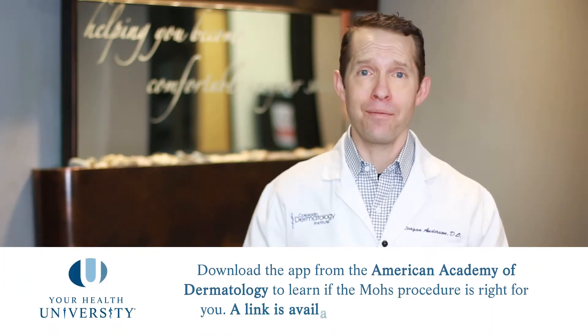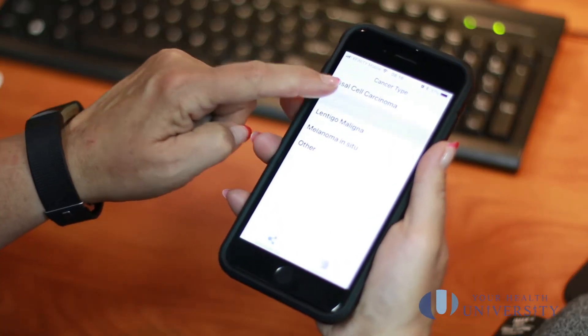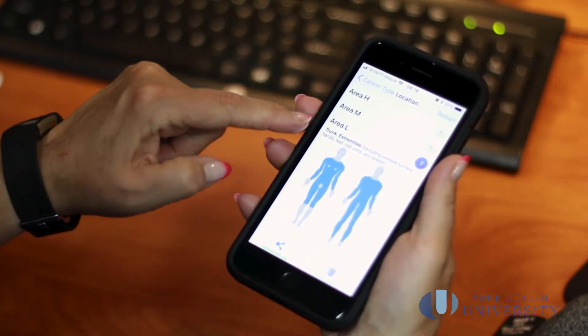Go to the American Academy of Dermatology's website — we'll put the link below. They have a free app you can put on your phone, and it'll walk you through — based on the area, cancer type, and size — whether Mohs is appropriate. If your doctor recommended an excision for something where Mohs is appropriate, just ask them; they probably have a good reason. And if your doctor recommended Mohs but it doesn't fit the AAD's appropriate use criteria, ask them too — they probably have a good reason as well.